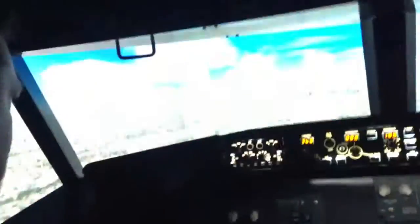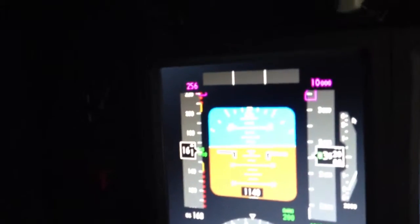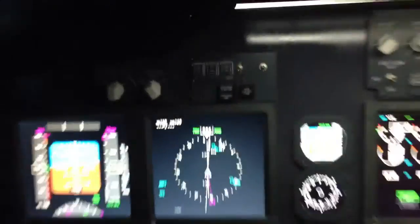Alright, so here we go. Here's Chris trying to land this 737 at Las Vegas Airport. It's not a bad view, is it? We'll see if we survive it. That'd be nice. It'd be nice for the 200 people behind me as well. That's incredible.